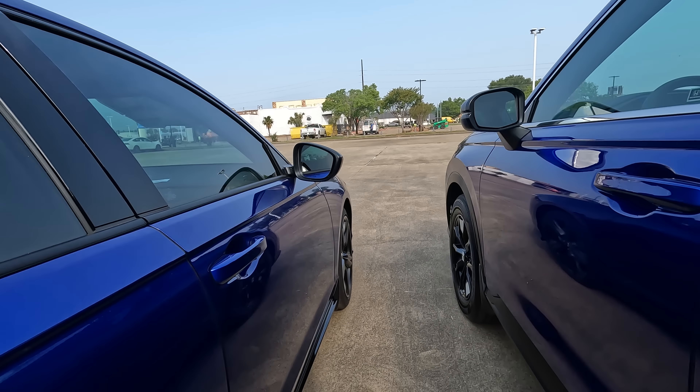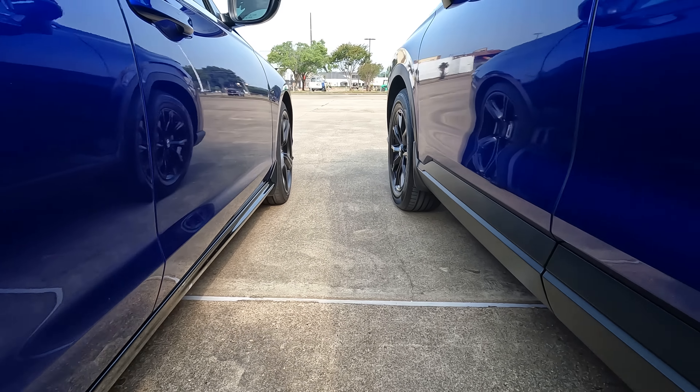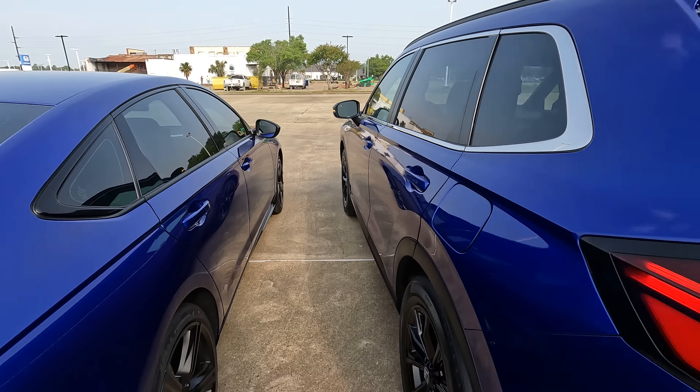Both do have nice side body lines with a similar look in the door area, not identical but similar. The same thing on the lower portion as well. It's a little hard to tell from this particular angle, but I'm trying to give you the best view I possibly can.